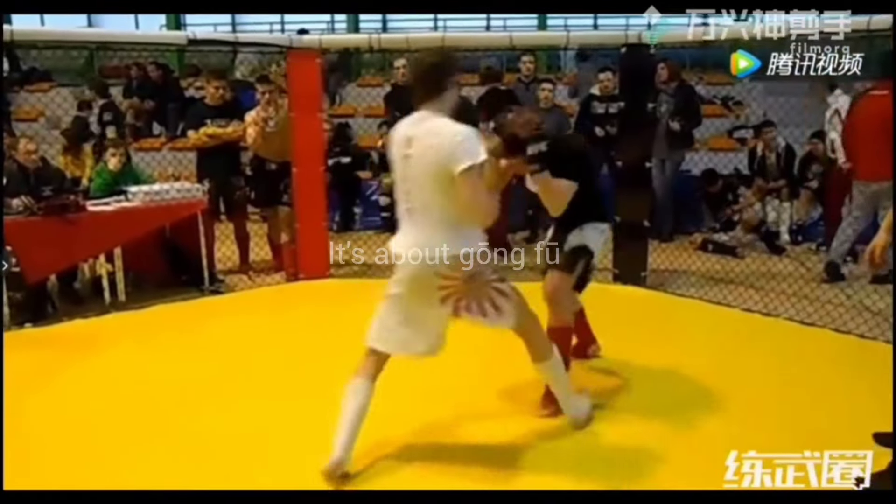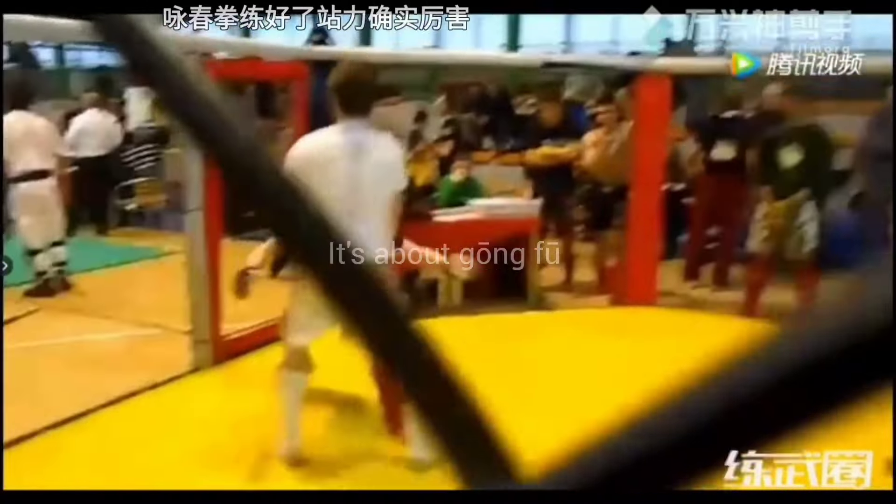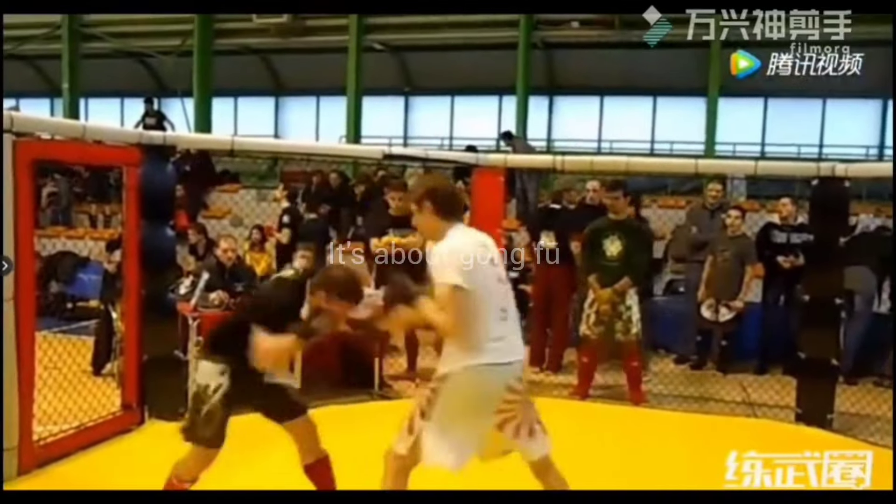Here it starts. You can see the short range rapid fire punches from the Wing Chun fighter, which is one of the key characteristics of Wing Chun. The MMA fighter tried some grappling and landed a knee strike.